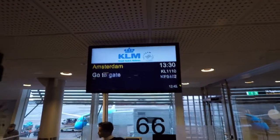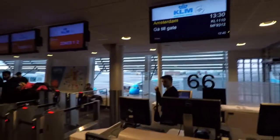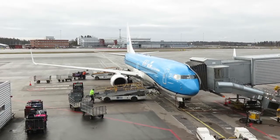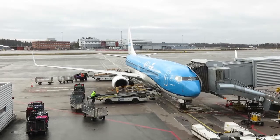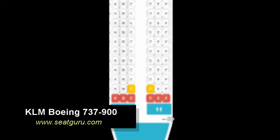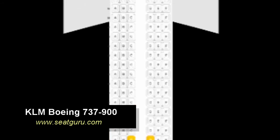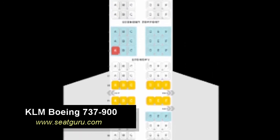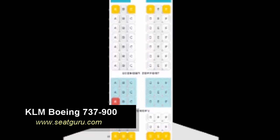It's time to check out the boarding area now. My aircraft, this Boeing 737-900, is already here. It comes with 132 seats in economy class, 18 in economy comfort, and 28 seats in business class.